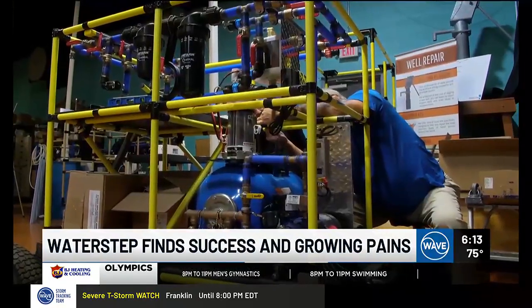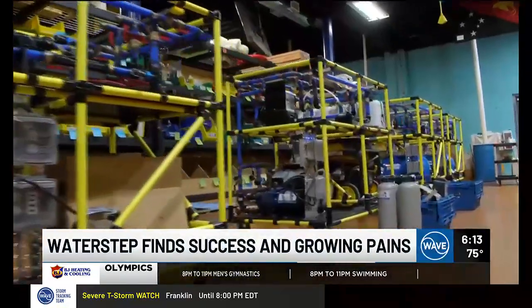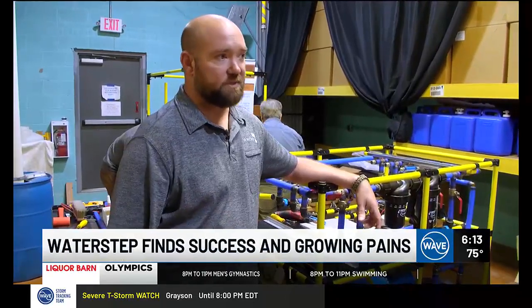And where volunteers once turned out maybe 10 WOW carts in a year, they recently had to ramp up to three a day. Literally, we had to refabricate the way that we built these carts throughout the building, so we had to come up with an assembly line process.